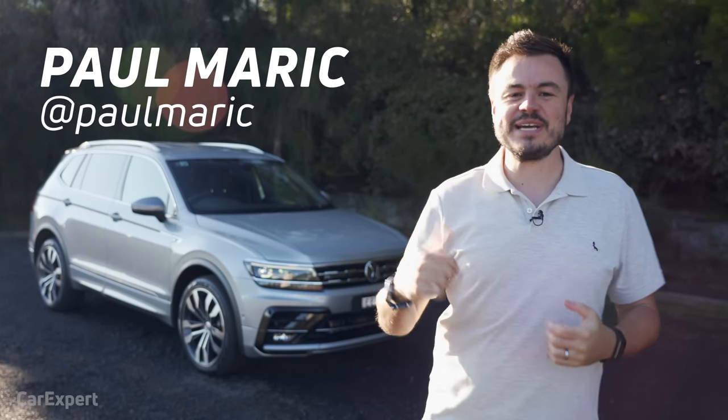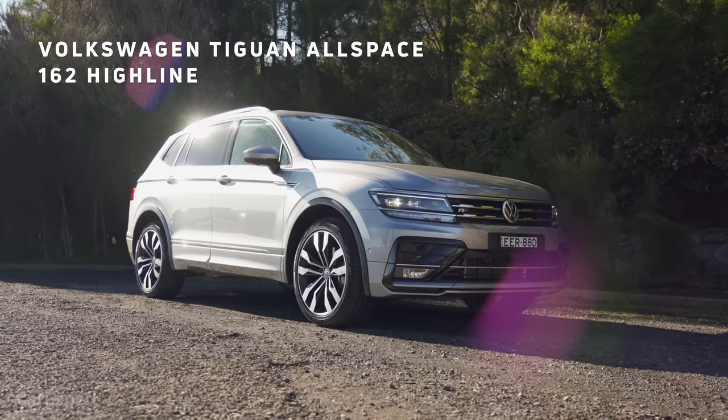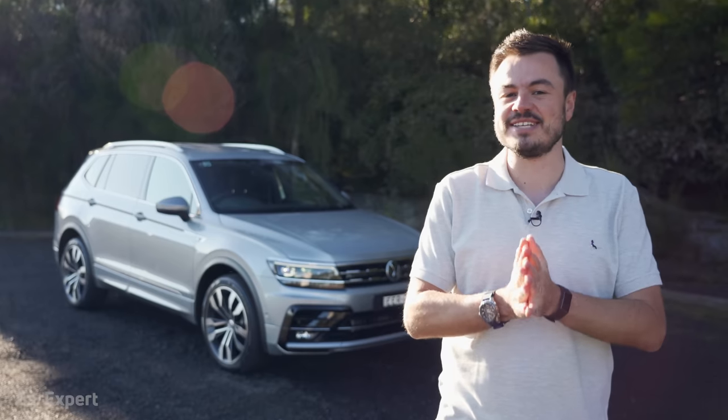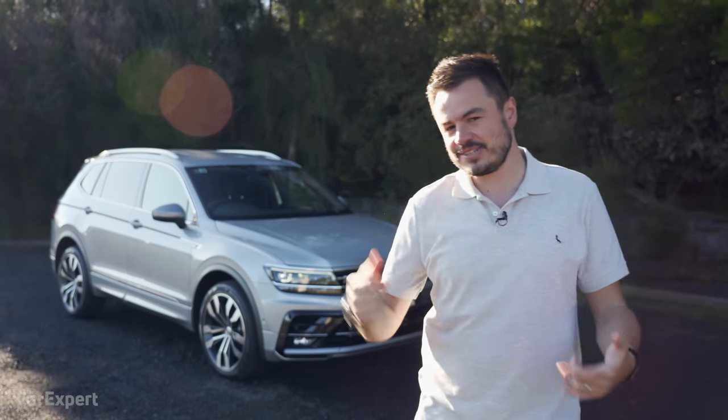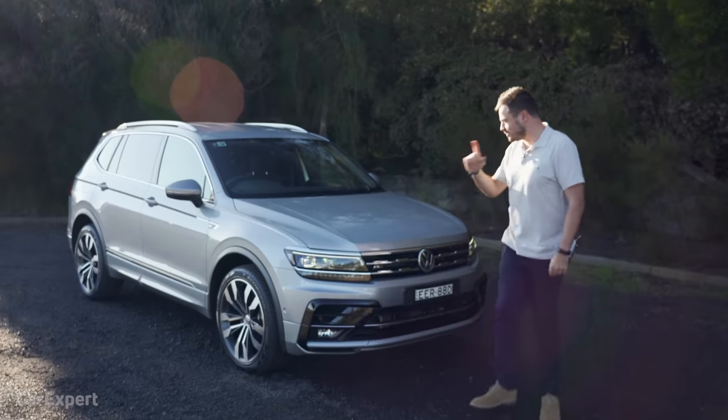G'day, I'm Paul. That car behind me is the Volkswagen Tiguan. Up until recently, the 162 TSI in the Highline had the same engine as the Golf GTI. So, is this car the hot hatch of seven-seat SUVs? That's what I want to find out today.